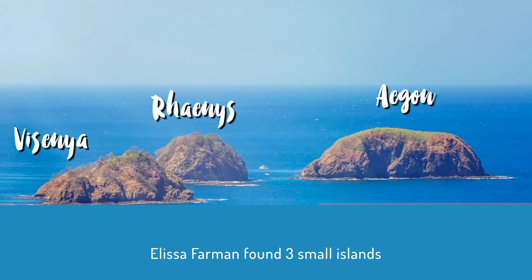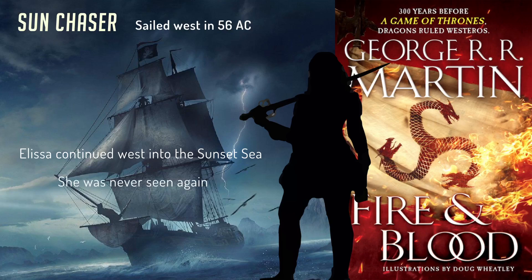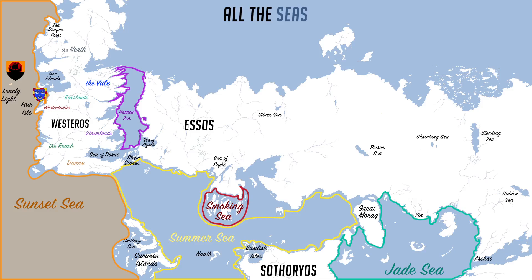The next day, Sun Chaser returned with news: Alyssa Farman had found land — three islands she named Aegon, Rhaenys, and Visenya after the Targaryen conquerors. The only notable discovery was great lizards the size of deer. She couldn't convince the other ship to continue west after they'd witnessed a kraken, so they went their separate ways. Three years after departure, that ship returned to Westeros, but Alyssa Farman on Sun Chaser was never seen again. However, when Corlys Velaryon sailed to Asshai many years later, he found a weathered ship he believed to be Sun Chaser in the harbor — suggesting the world is round and she had sailed far enough east to complete the circuit.